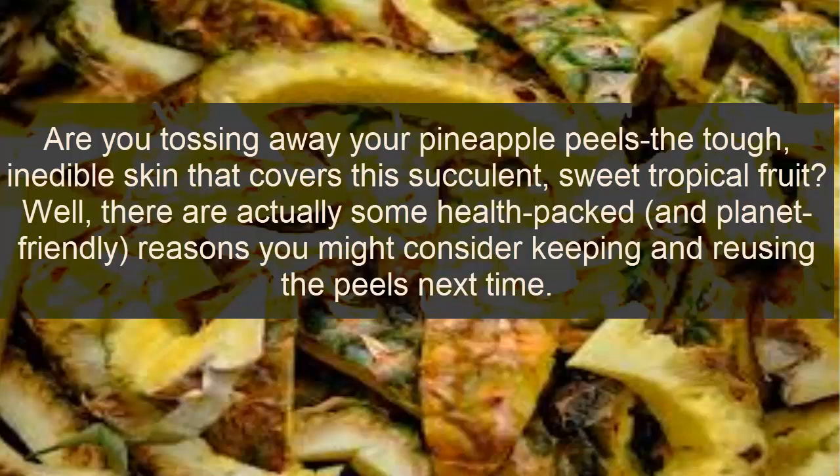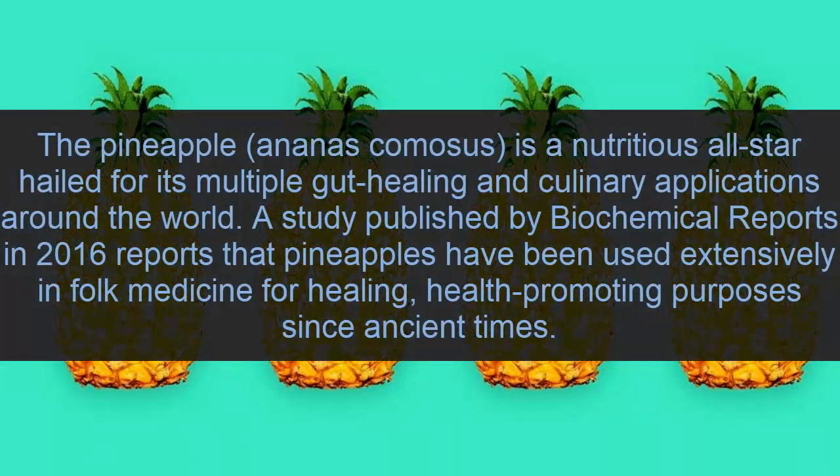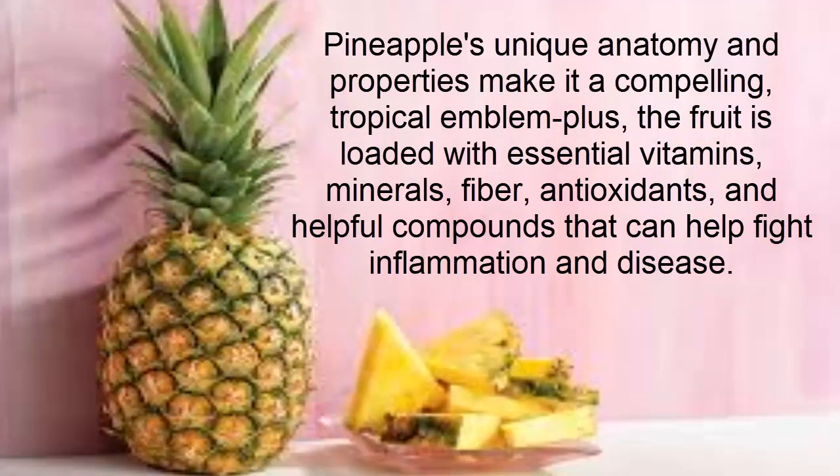There are actually some ways you might consider keeping and reusing the pineapple peel. Pineapple peel is a nutritious all-star, known for its detoxifying, healing, and culinary applications around the world. A study published in Biochemical Reports in 2016 reported that pineapple peel has been used in folk medicine for treating various conditions since ancient times. The fruit is loaded with essential vitamins, minerals, fiber, antioxidants, and beneficial compounds that can help fight inflammation and disease.